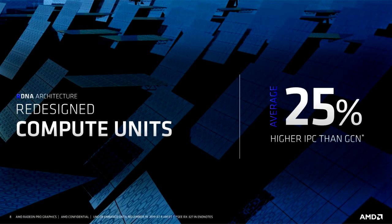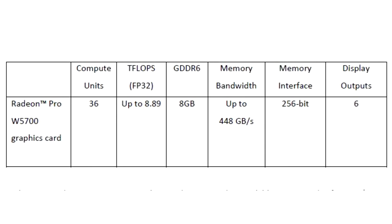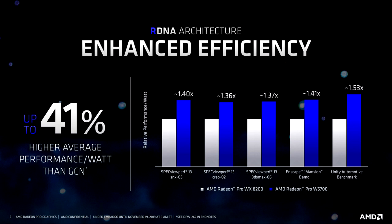AMD announces the Radeon Pro W5700 professional graphics card based on Navi. AMD today announced the AMD Radeon Pro W5700, the world's first 7nm professional PC workstation graphics card.